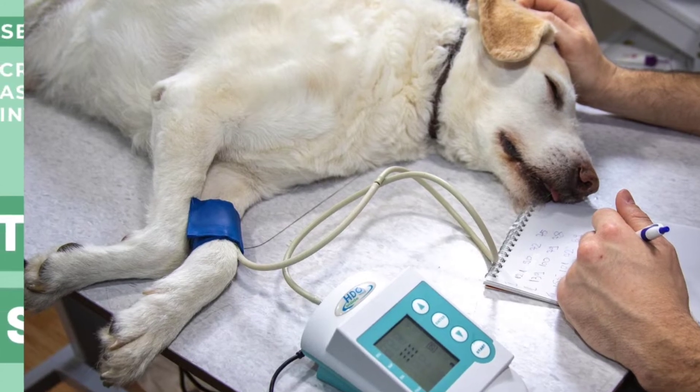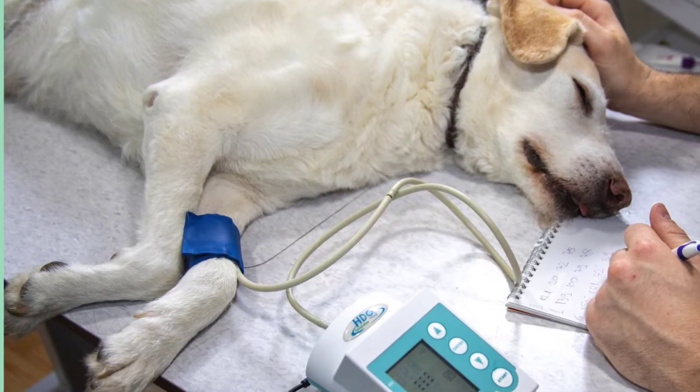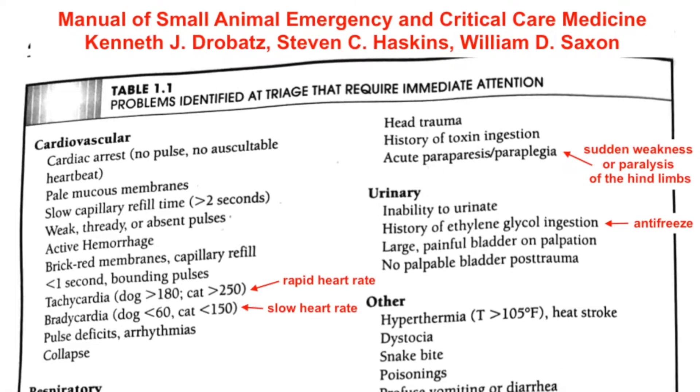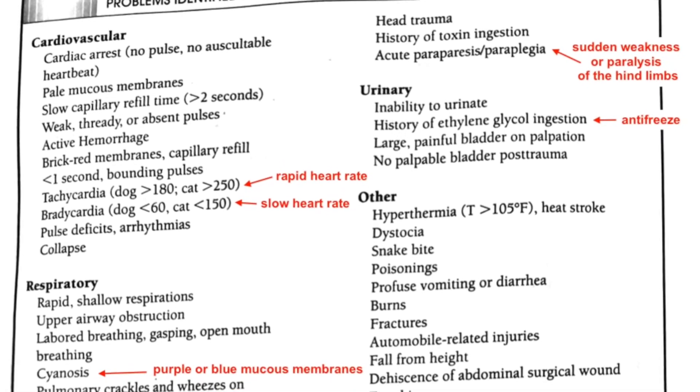Critically ill patients, or those with life-threatening illness or injury, are always the first priority for medical personnel. The goal of triage is to quickly identify problems that could be life-threatening, so the opportunity to save that patient's life isn't lost.